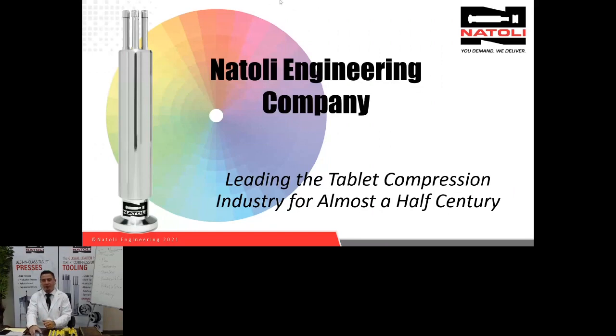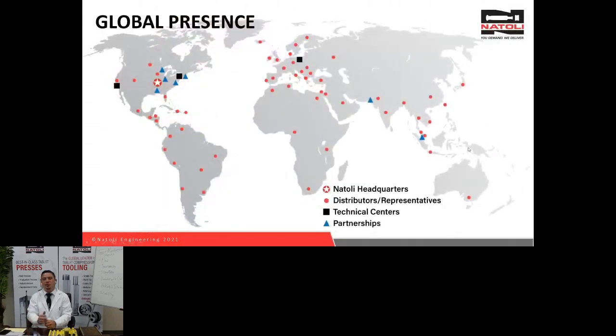We have a large global presence at Natoli. From this slide, you'll see all the distributors, representatives, technical centers, and partnerships. Natoli headquarters is in St. Charles, Missouri, where we manufacture our tools, dies, and tablet presses. We also have facilities in Idaho for encapsulators. This gives you an overview of all the areas we support at Natoli.